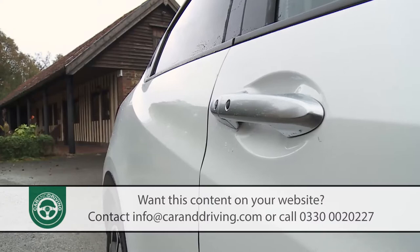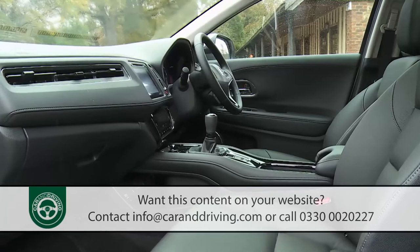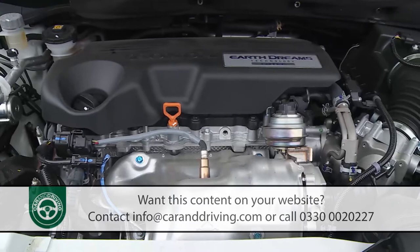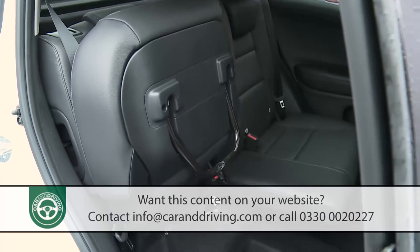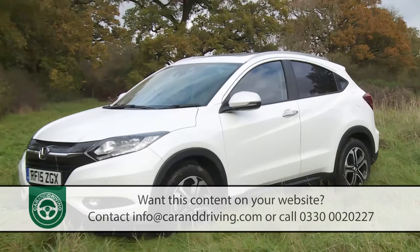Having given other brands the original idea for compact crossover motoring, Honda has developed its own modern interpretation of what a car of this kind should be — this second-generation HR-V model. It aims at the premium end of the Nissan Juke and Renault Capture class, offering smart looks, impressive safety credentials and the choice of petrol or diesel power. Buyers also get a brilliantly practical interior thanks to so-called Magic Seat ingenuity and a slightly larger body shape than is the norm in this sector. If you're shopping in this segment and prepared to stretch your budget a little, we think you'd probably like one.